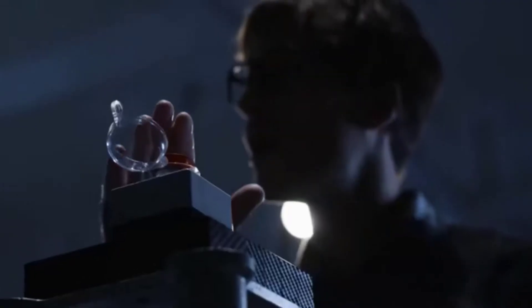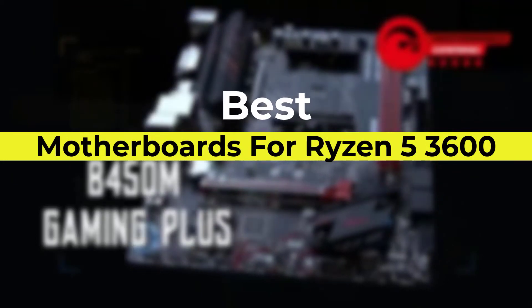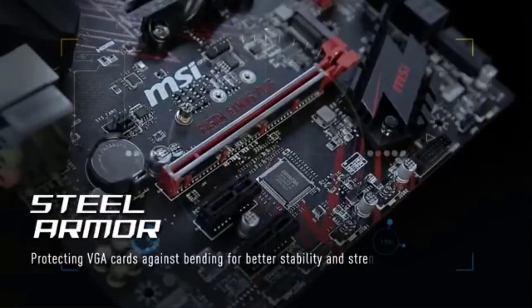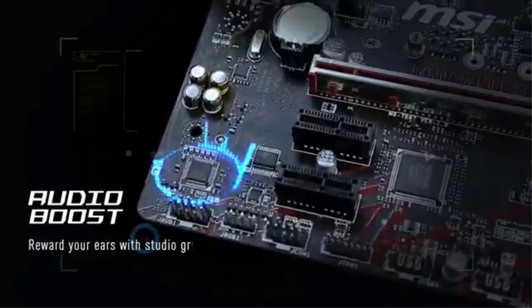Hello viewers, welcome to Consumer Zone. In this video we are going to be checking out the best motherboards for Ryzen 5 3600. We made this list based on our personal opinion and hours of research, and we have listed them based on the type of features and price.